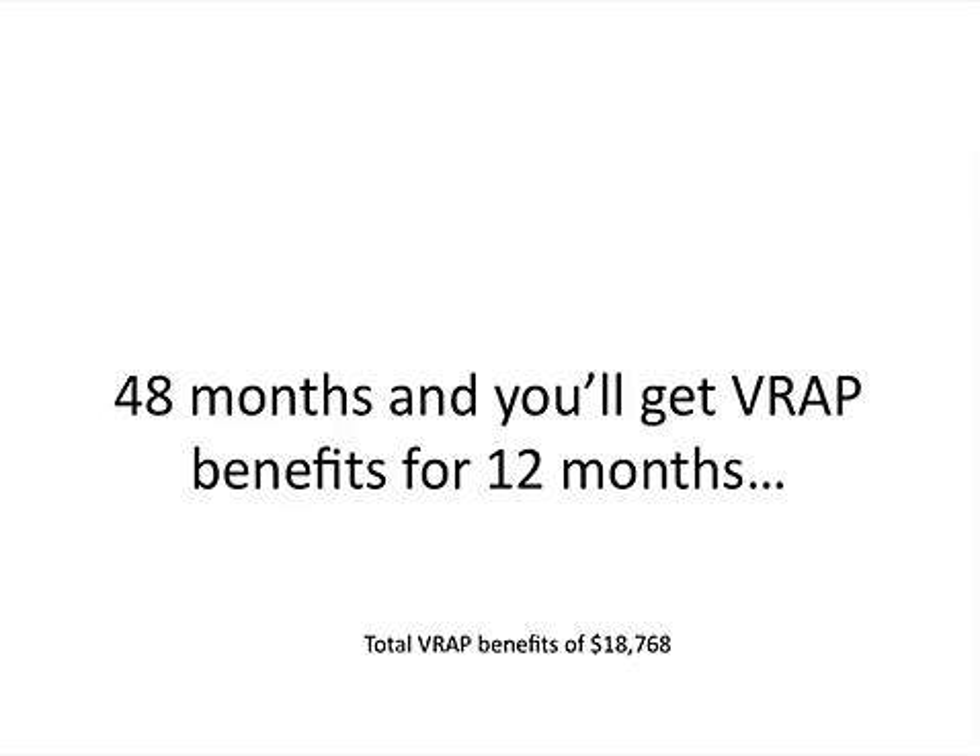The reason the VA did this is because they want you to really target your efforts to get a job — not just take a program and stay there for a long time studying, but dedicate this time and these resources to getting yourself a job.